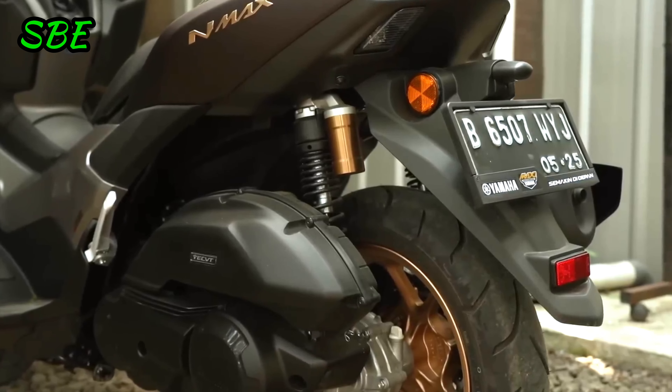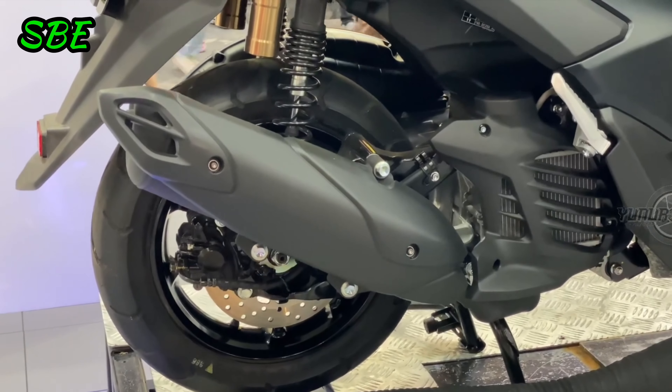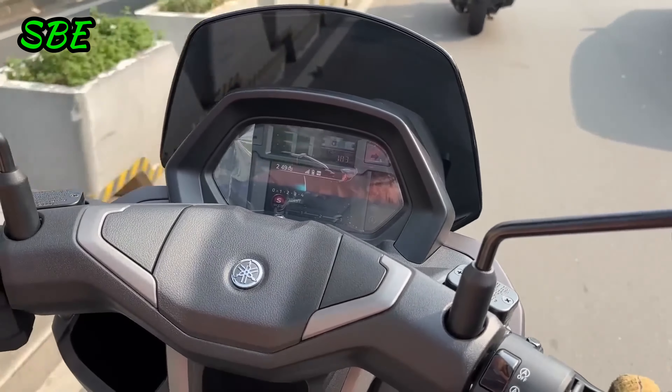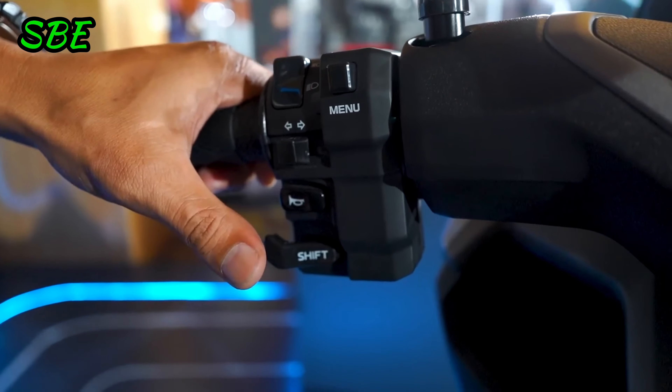This technology not only improves speed performance, but also offers a smoother and more controlled riding experience, with the ability to adjust acceleration in three different levels through a control lever on the left handlebar.